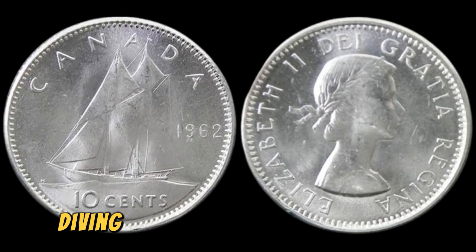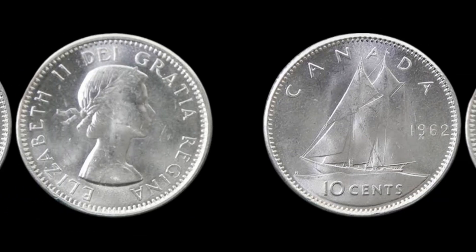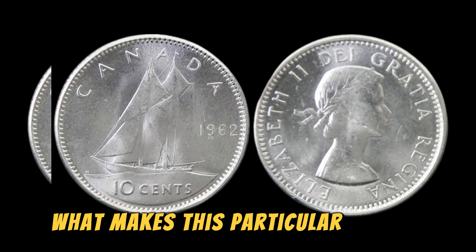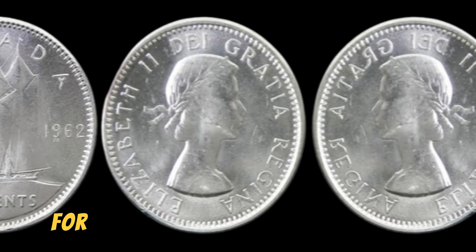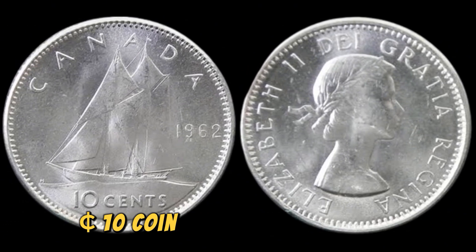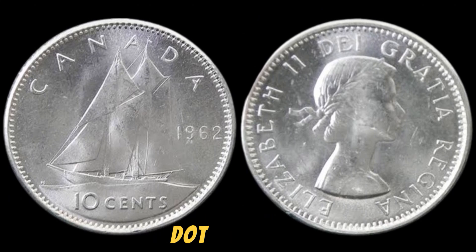We are diving into the fascinating world of numismatics with a special focus on the 1962 Canadian 10 cents coin. What makes this particular coin so special? Well, buckle up and join me on this journey as we uncover the incredible story behind the 1962 Canadian 10 cents coin that is now worth a jaw-dropping $1.30 million.